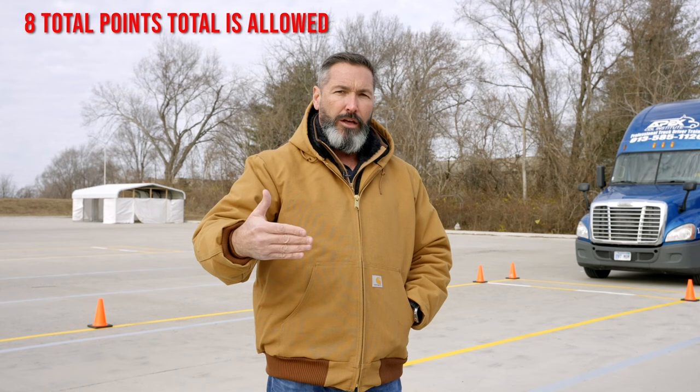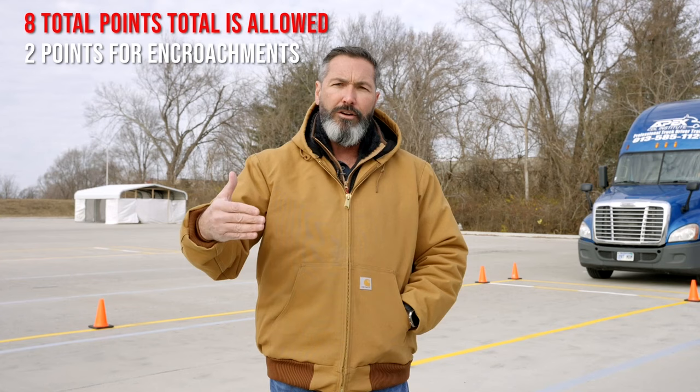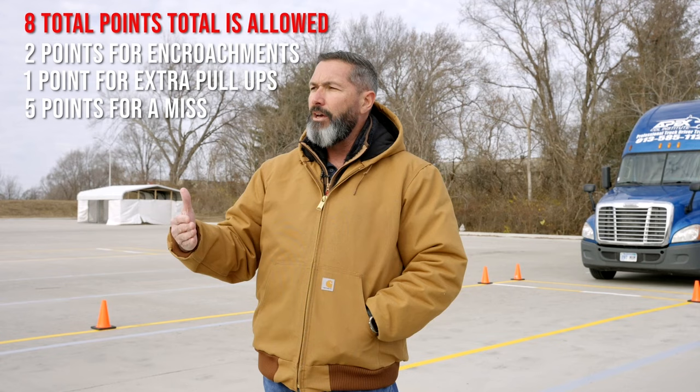One of the things you have to understand about this test is even though the skills have gotten a little easier, the score is lower to fail. The previous test allowed you to score up to 12 points — a 13th point would fail you. On this new test, you're allowed to score up to eight points; a ninth point will fail you. So they've made the test a little bit easier but the scoring criteria a little tougher. It reflects some of the problems the trucking industry has had — many accidents new drivers get into are not on their backups, it's on their pull-ups.